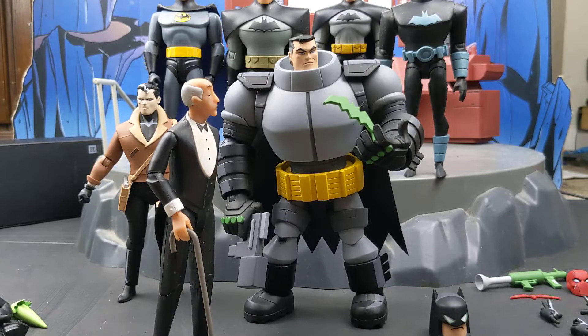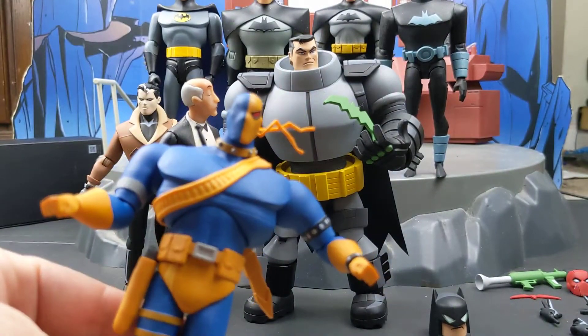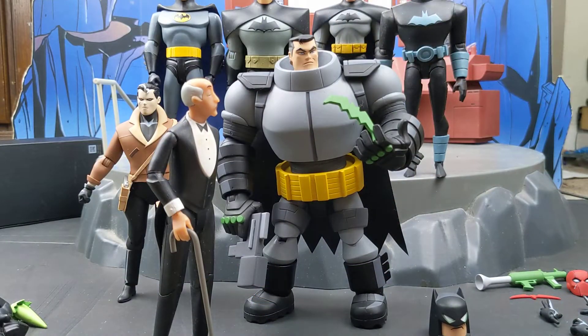I got three of the figures: Red Hood — Jason Todd — the Armored Batman, and Deathstroke. I didn't get Azrael because he's a cool looking figure, but I just couldn't see myself using him a lot for photos. I'm not a big Azrael fan.